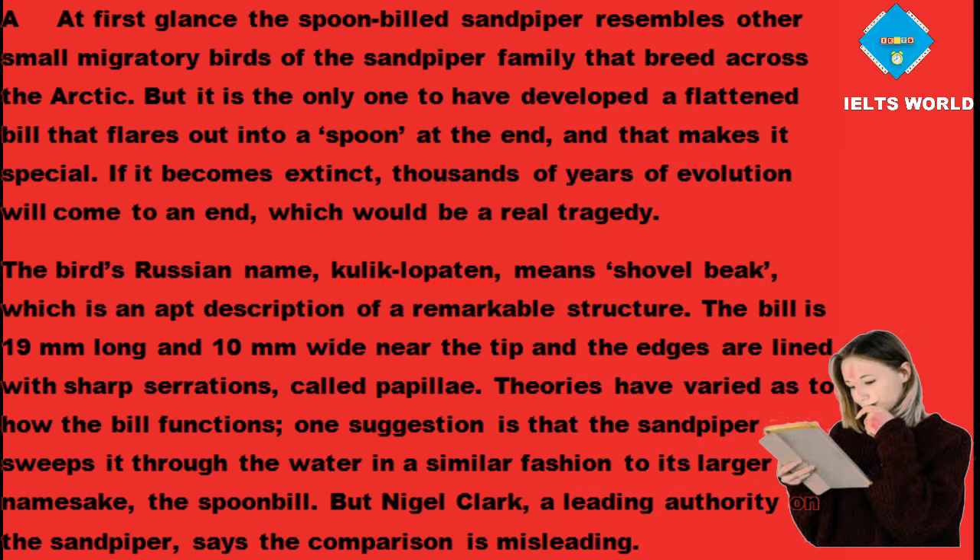The bird's Russian name, Kulik Lopatin, means 'shovel beak', which is an apt description of a remarkable structure. The bill is 19mm long and 10mm wide near the tip, and the edges are lined with sharp serrations called papillae. Theories have varied as to how the bill functions — one suggestion is that the sandpiper sweeps it through the water in a similar fashion to its larger namesake, the spoonbill.